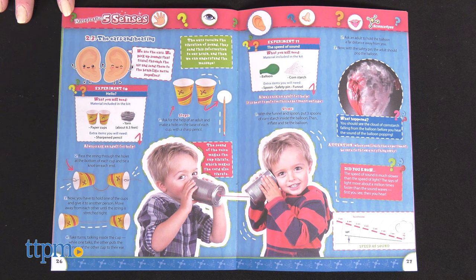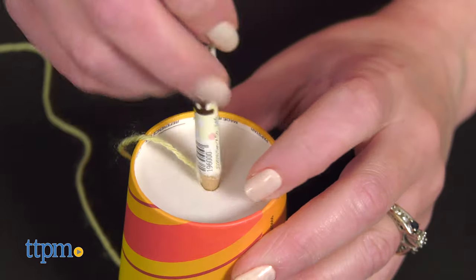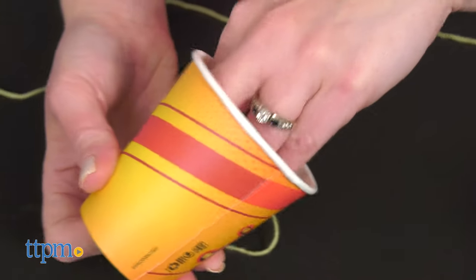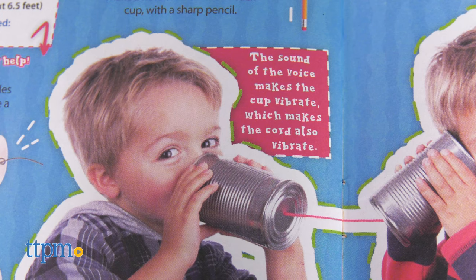Let's make a paper cup telephone to explore how our ears pick up sounds. Take the paper cups and yarn and use your own pencil to poke a hole in the base of each cup. Pass a string through the holes and tie a knot at each end. Then hold one cup and give the other cup to a friend or family member. Talk through the cup while the other person puts their cup to their ear to listen. The sound of your voice makes the cup vibrate, which makes the yarn vibrate, and that vibration is how ears receive sound.